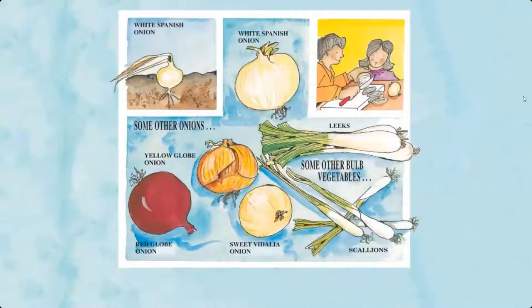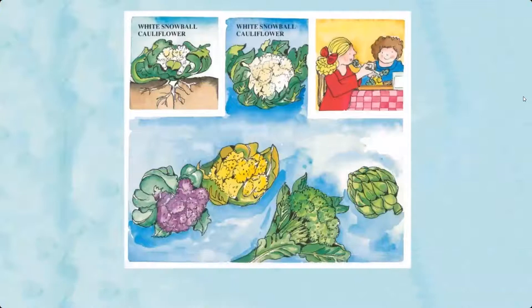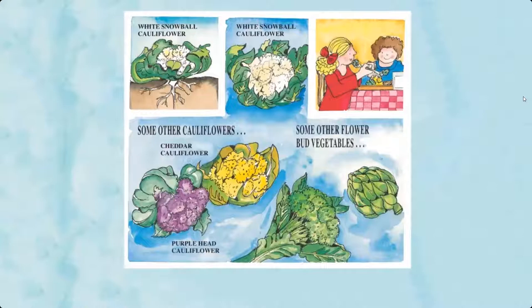Flower bud vegetables — the flower buds of these vegetables are eaten. Examples include white snowball cauliflower, cheddar cauliflower, and purple head cauliflower. Some other flower bud vegetables include artichoke and broccoli.